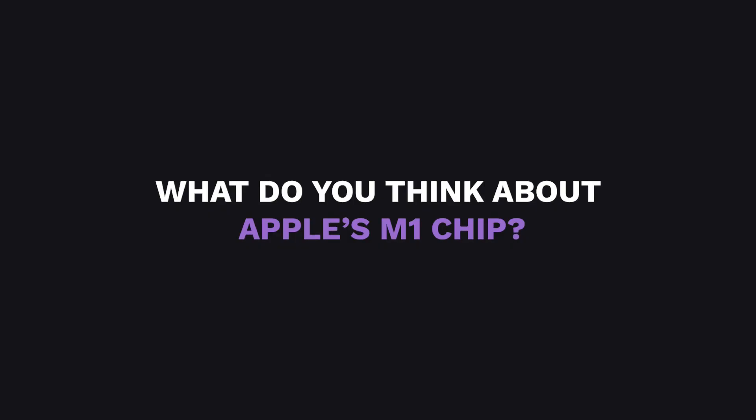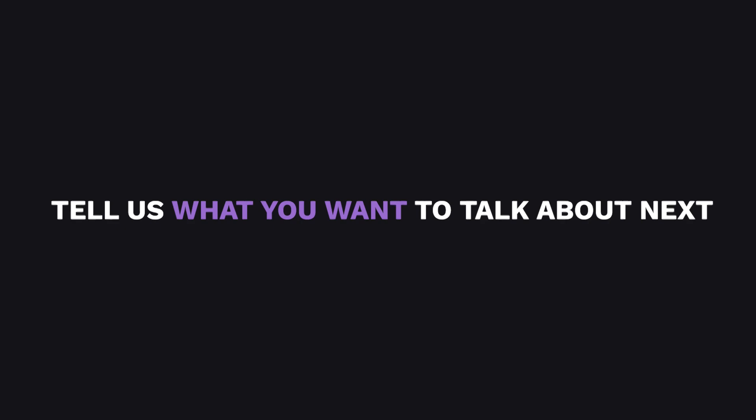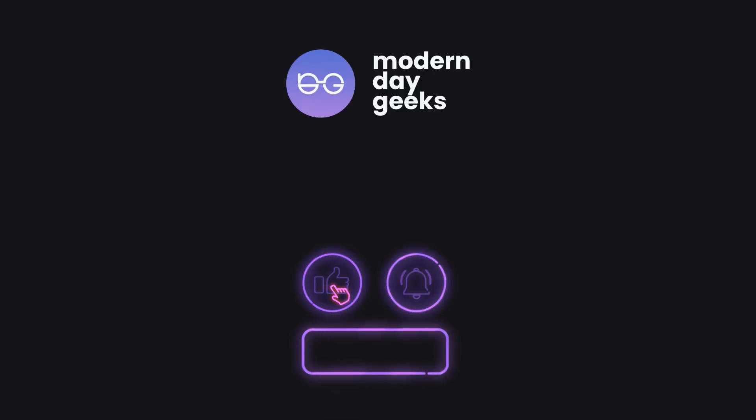What do you think about Apple's M1 chip? Let us know in the comments below and tell us what you want us to talk about next. Don't forget to leave a like and hit that subscribe button. We're the Modern Day Geeks and we'll see you in the next video!